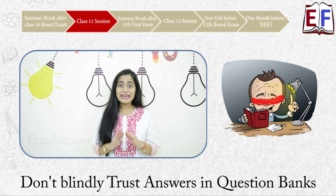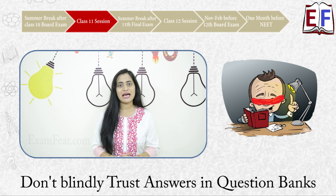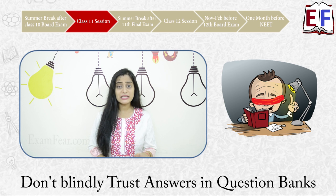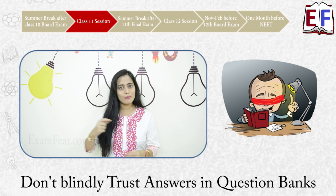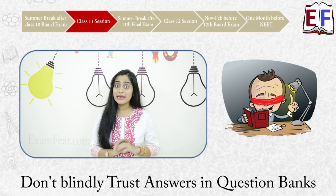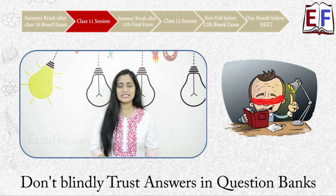One important thing: never blindly rely on the answers given in your question banks. Many times there are printing mistakes in those answers, and many students simply memorize the given answer. Never do that — always focus on concepts and understanding so that you can judge for yourself whether an answer is correct or not.